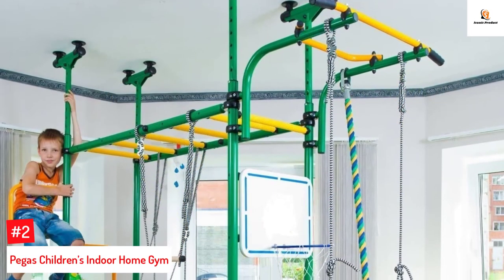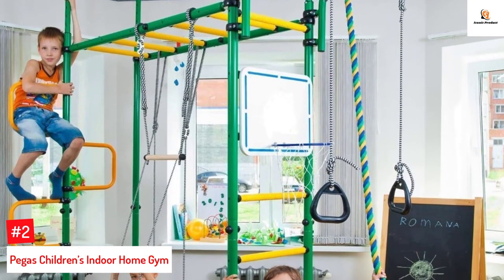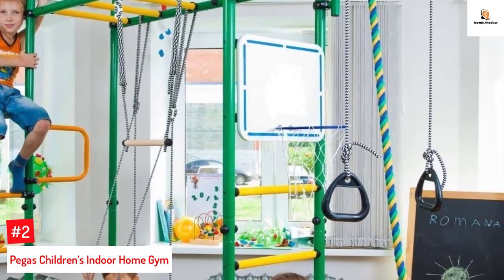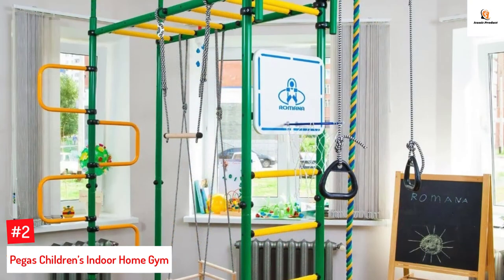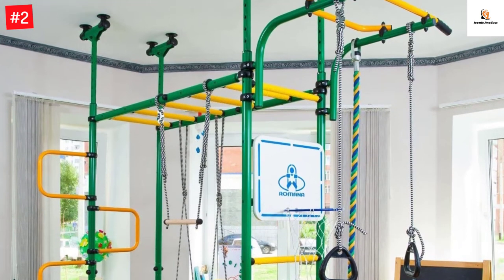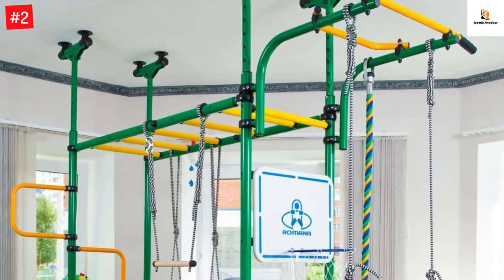Number two: Pegas Children's Indoor Home Gym. Keeping your child active and fit is essential for their overall growth and well-being, and the Pegas Children's Indoor Home Gym is just what you need. This set includes a gymnastic ladder, a moving horizontal bar, gymnastic rings, a trapeze rope, horizontal bars, a hole snake, a shield, basketball, and a swing.